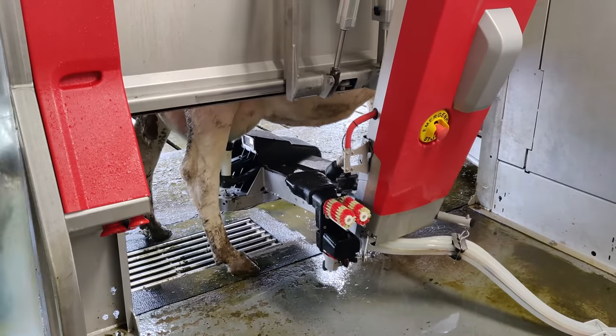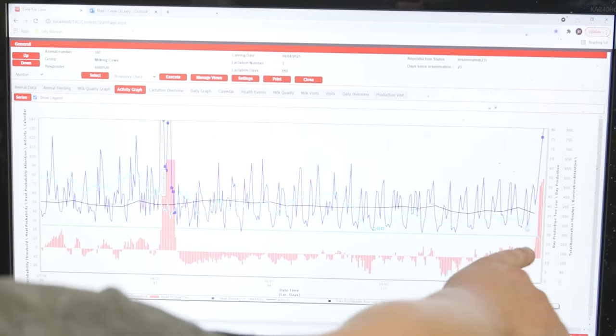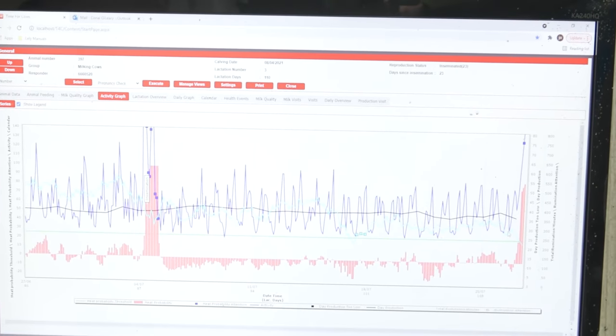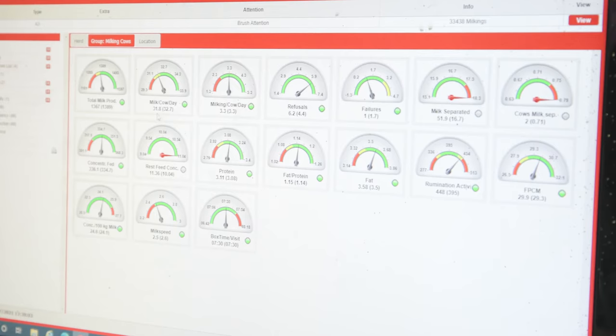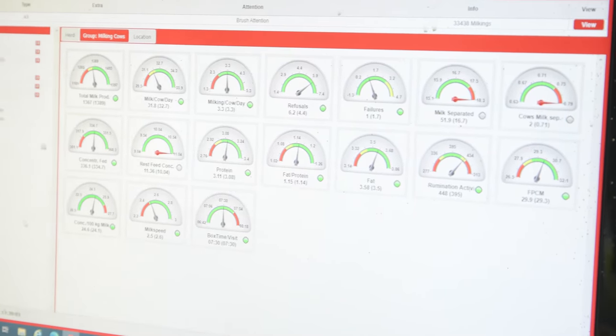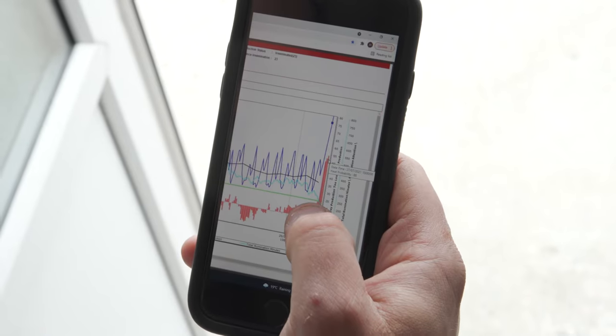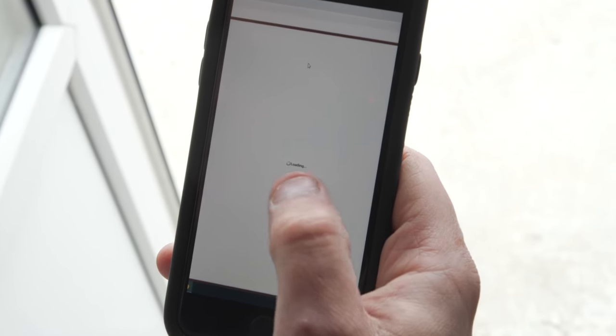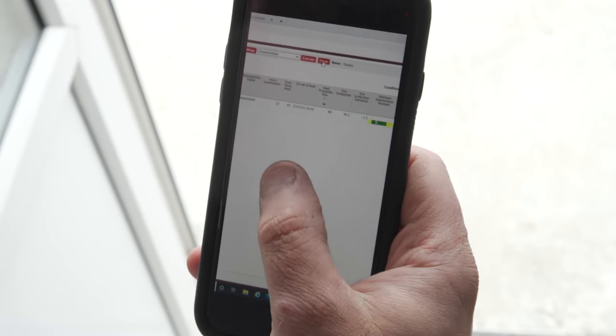You have yield, rumination and activity data for every cow. It gives specific data on their overall health status. There's a weighing platform as well, and if a cow is going back in weight it'll flag it up — probably two days before the human eye would — so you can make management decisions from that. You can go back on any cow's lactation history and it'll give you the predicted 305-day milk yield according to how she's milking currently.